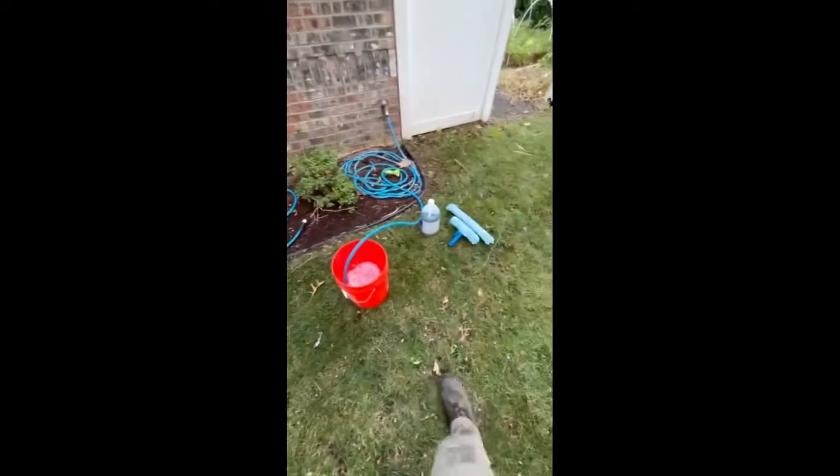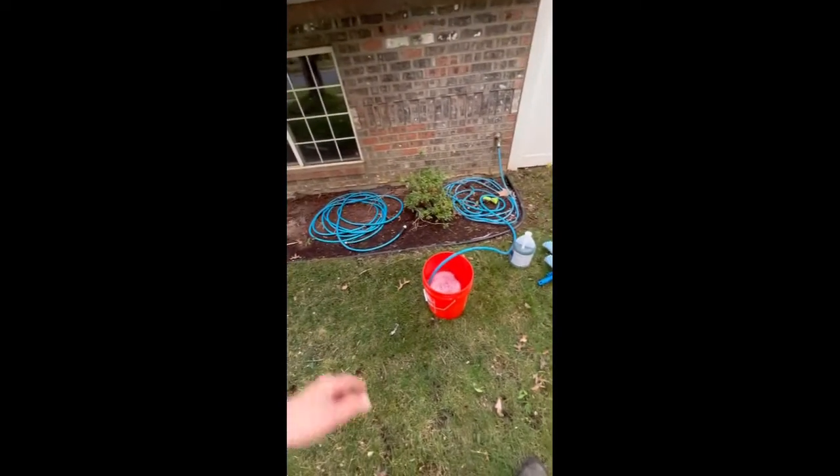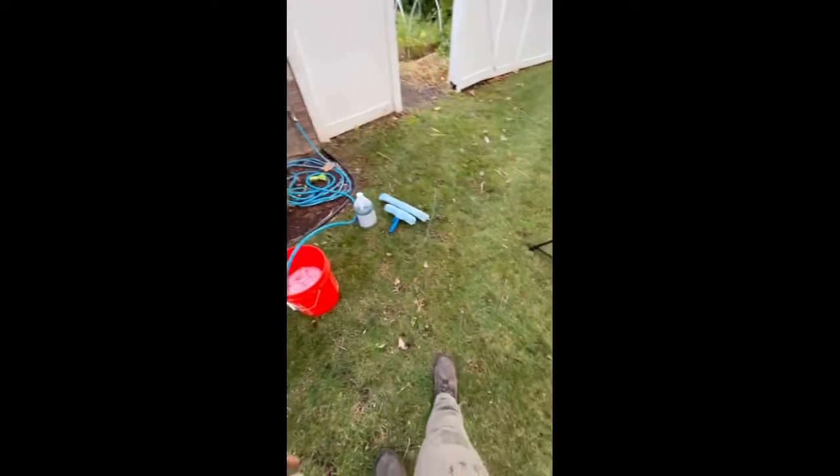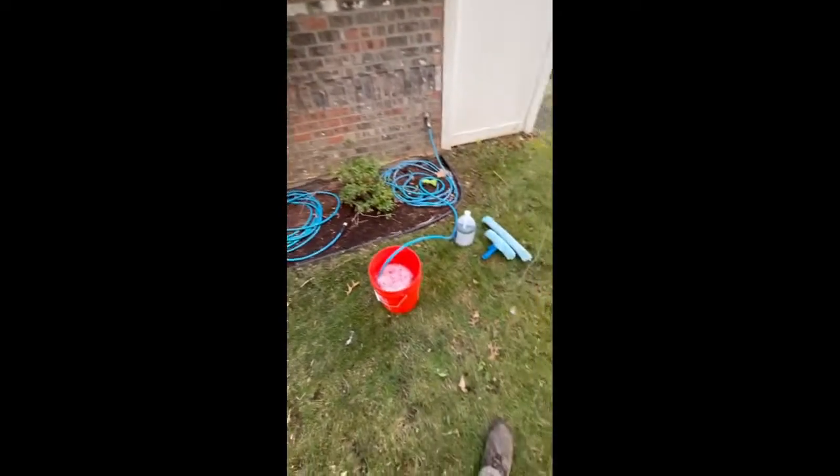Alright, here's the backyard — everything's all cut through here, trimmed over there, cut through there, side yard's done. Just about to do the windows, guys. We got our cleaning solution. The homeowner took out the screens of the windows. These windows haven't been cleaned in a couple years, she said.